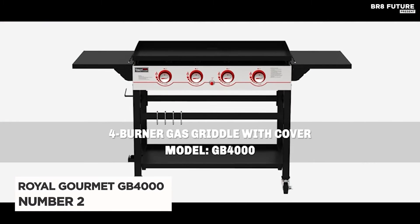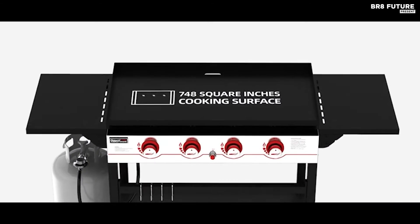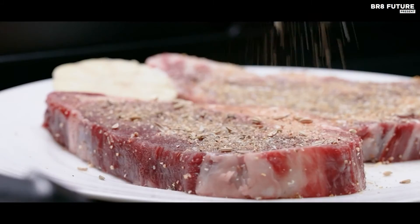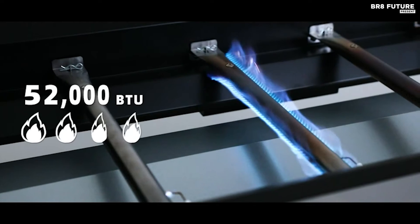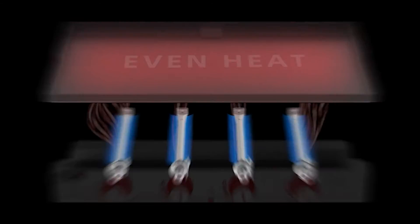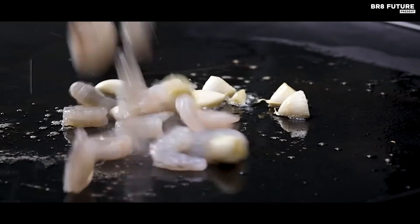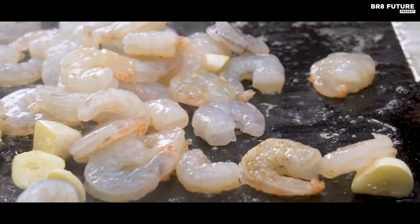Meet the Royal Gourmet GB4000, our fantastic runner-up. With a spacious cooking surface measuring 36.2 by 21.7 inches, you'll have 784 square inches of cooking area at your disposal. The enhanced gloss ceramic-coated griddle top ensures a quick heat-up. Equipped with four independently controlled stainless steel tube burners, each posting 13,000 BTUs, the GB4000 delivers a powerful 52,000 BTUs of cooking power, with a durable stainless steel control panel and electronic ignition system.